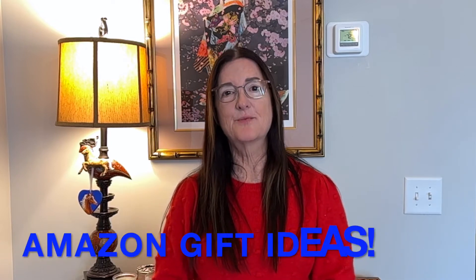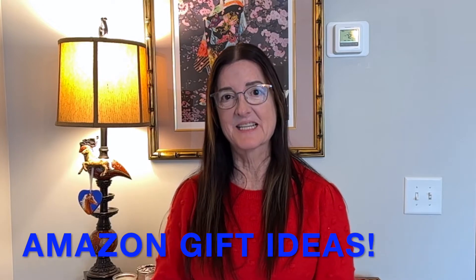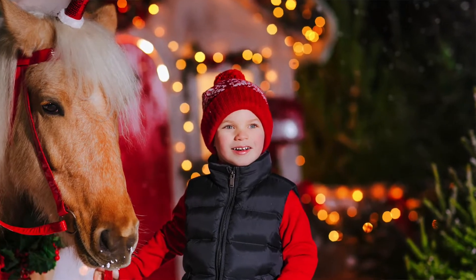Hi everyone, it's Marilyn with A Life With Horses and today I want to talk to you about 10 great Amazon gift ideas. These gifts are on Amazon right now for the horse lover in your life, whether it's a friend, a family member, the trainer you're taking lessons with, or the barn manager. These gifts will be at the top of their lists. They range from very inexpensive to a little more pricey, and some of them are great stocking stuffers, so let's get started.